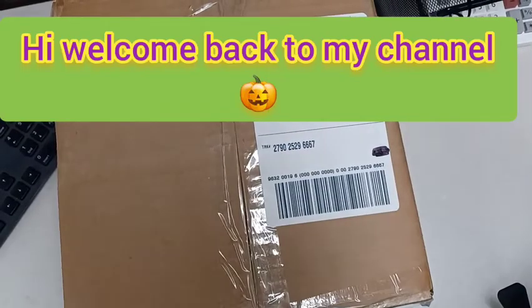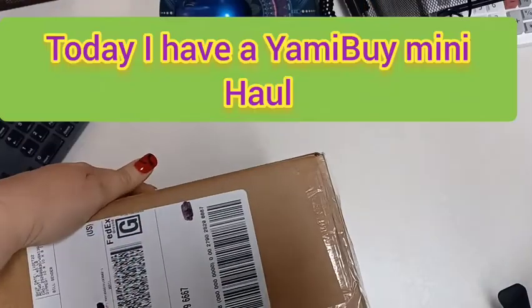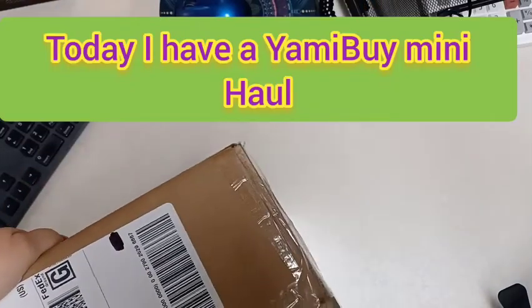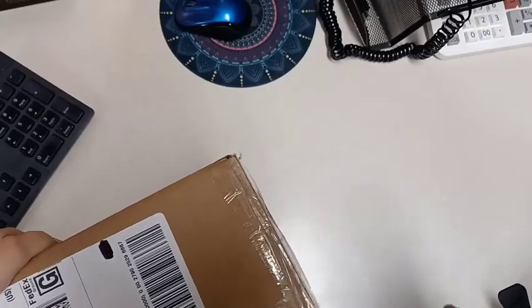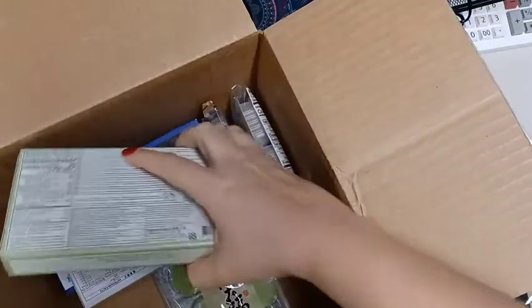Hi, welcome back to my channel. Today I have a Yami mini haul. A few of the items in this box are items I purchased in the past.